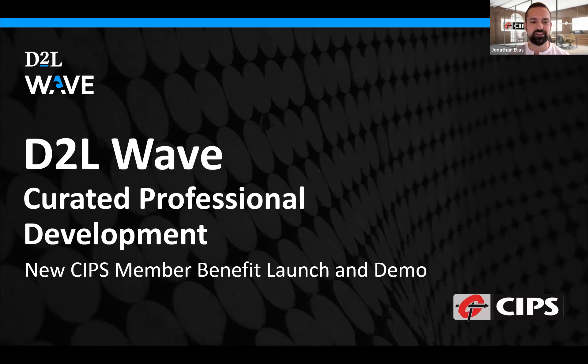Providing a demo later will be Jackie Ross, who is D2L Wave's Senior Manager of Product Marketing, who specializes in product launch and go-to-market strategies for new and emerging technologies. If you have any questions during the presentation, we ask that you post them in the chat, and I, Jonathan Elias, will compile the questions for myself and Jackie.